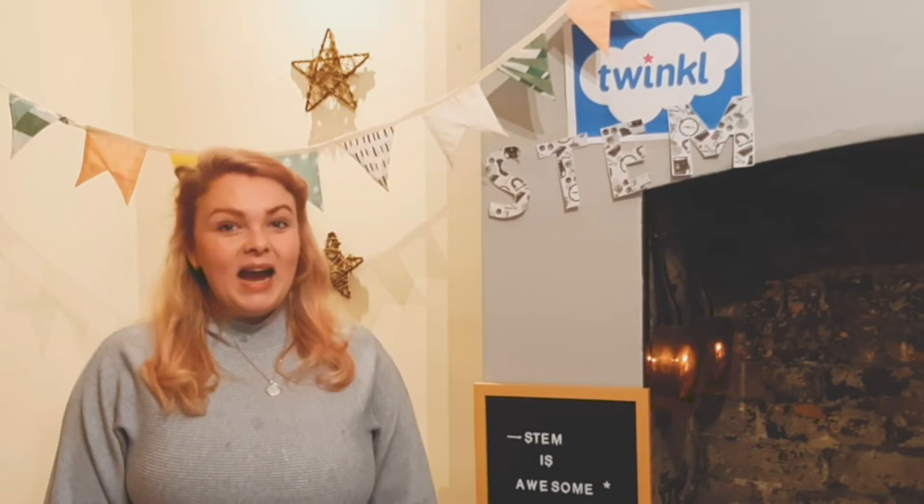Hello, it's Amy from Twinkl. I hope you're doing well today. I'm going to be talking to you about STEM.